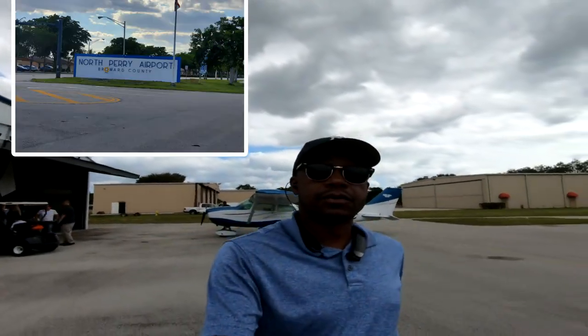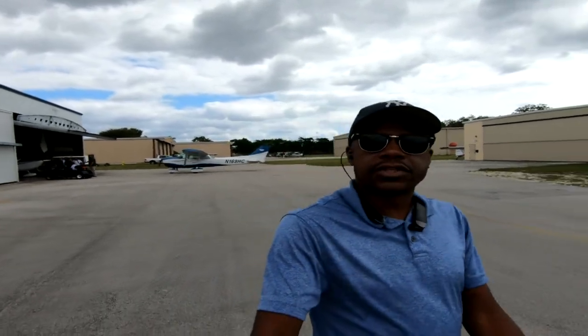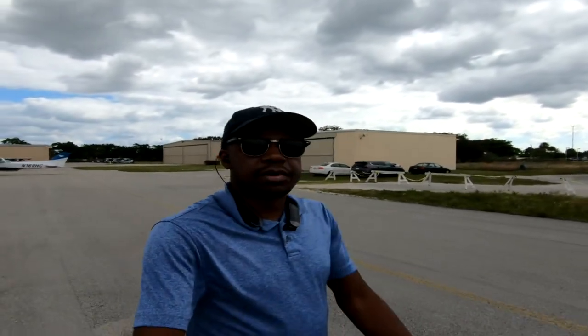Hey folks, welcome to North Perry Airport in Broward County, Florida. We'll be taking up the 169 Hotel Charlie, going around to discover Fort Lauderdale. Welcome aboard — hop in, sit back, fasten your seat belt, and enjoy the experience.